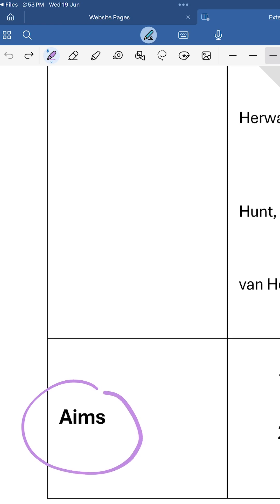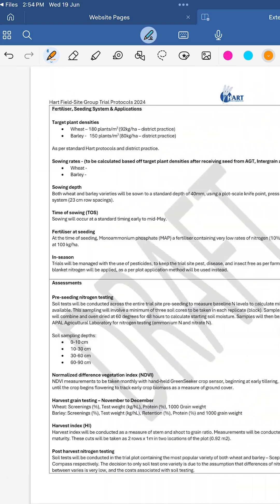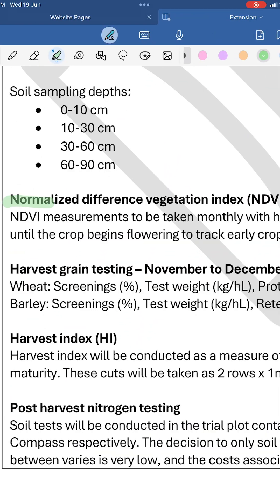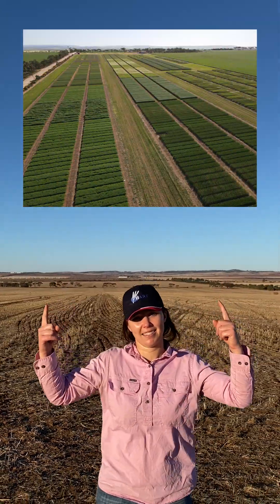The protocol is the document that details everything that is required to conduct a trial. For example, what varieties we'll be using, what type of assessments or measurements will need to be taken, and what grain analysis tests we'll do after harvest. So how do we turn this into this? Well, this definitely helps. But what's more important are the many different jobs that we do before, in between, and after sowing and harvest.